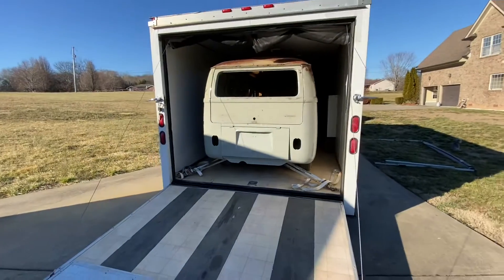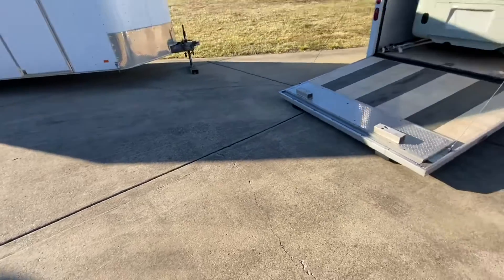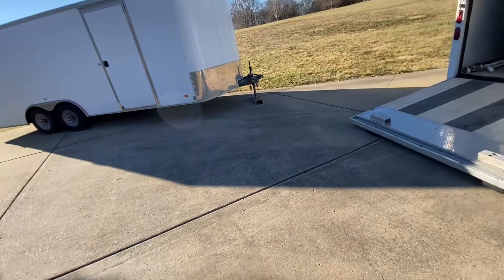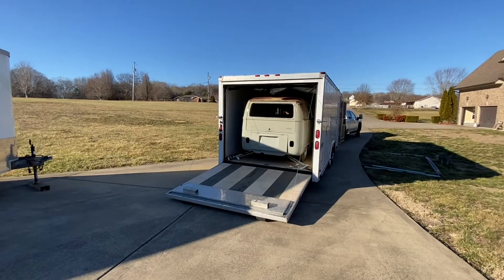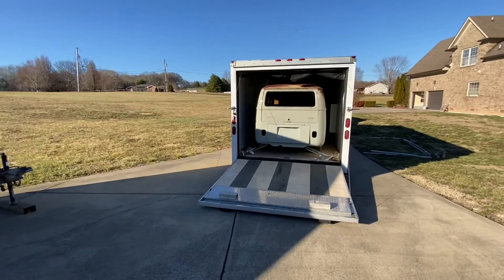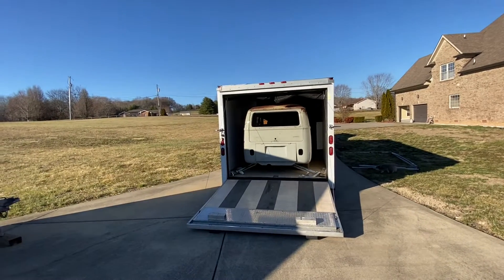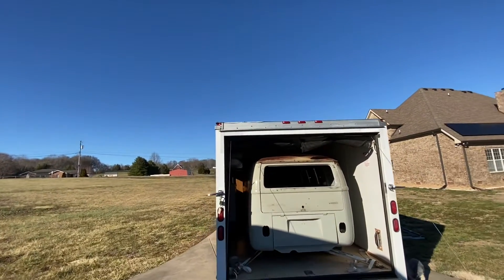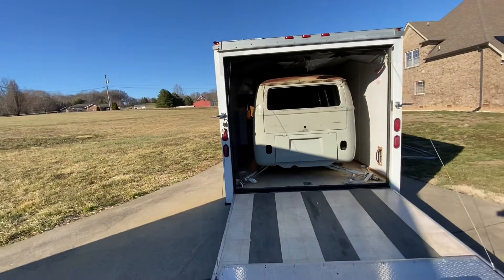I cannot push it out by myself because if I push it out it's gonna end up right here and I don't have any room in my garage right now. But why bother — look at that, the bus fits perfectly in there! That trailer is perfect for what I want. It's got plenty of clearance and plenty of room on each side.